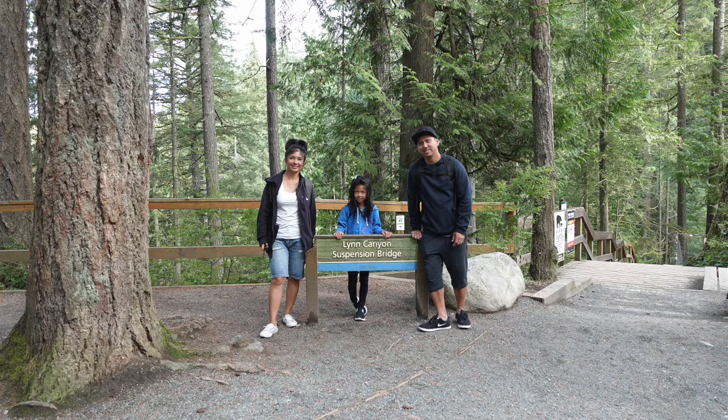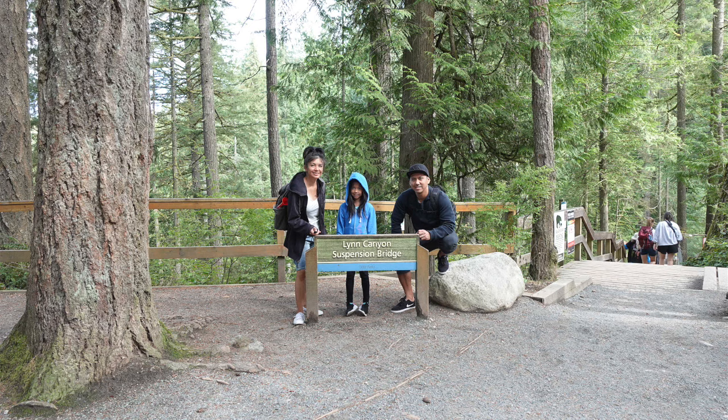Before heading to the bridge, we quickly took a couple of photographs. These were taken at about 10:30 am in the morning. Not much traffic at this time, but it did immediately start to get busy within a few minutes. We then walked down these stairs which leads to the bridge. And here we are.